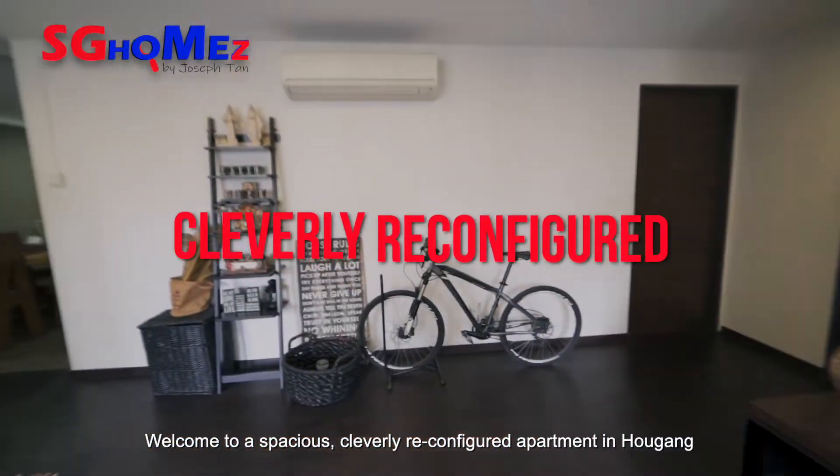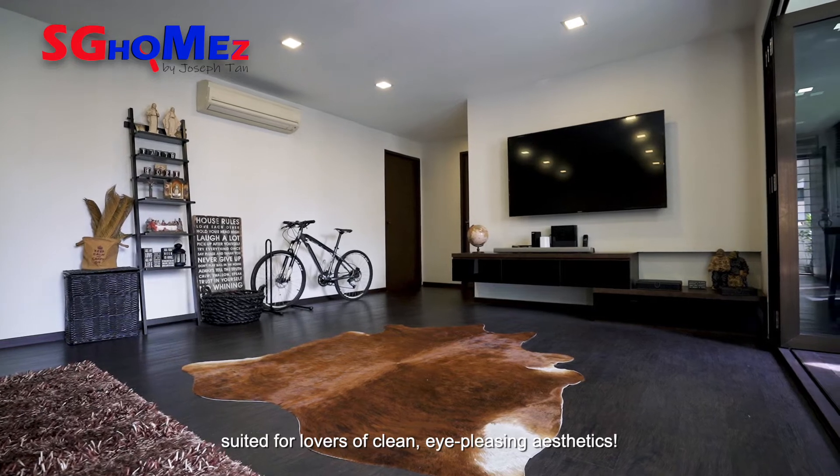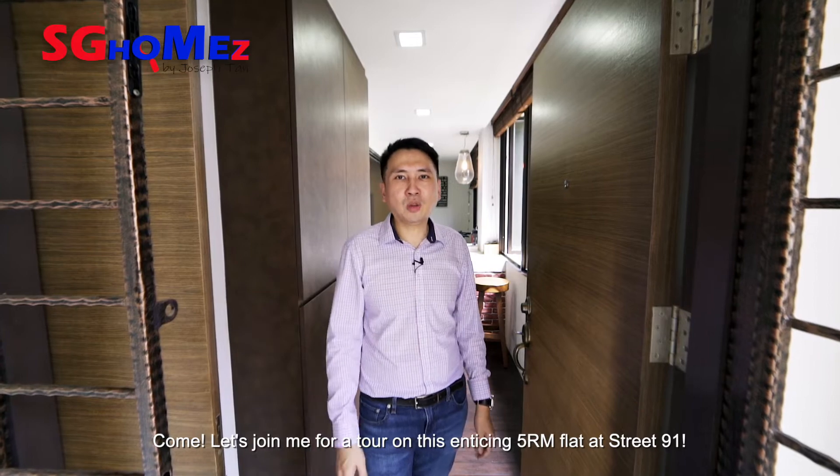Welcome to a spacious, cleverly reconfigured apartment in Ang Mo Kio, suited for lovers of clean, eye-pleasing aesthetics. Hi, I'm Joseph Tan from Propnex. Come, let's join me for a tour on this enticing 5-room flat at Street 91.